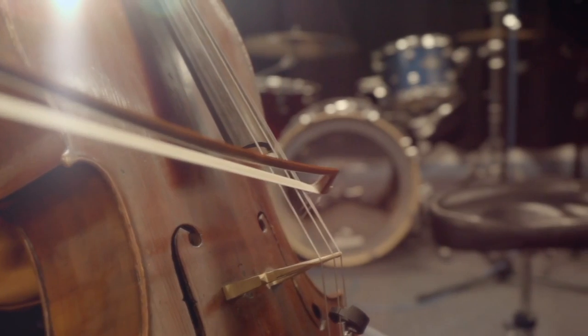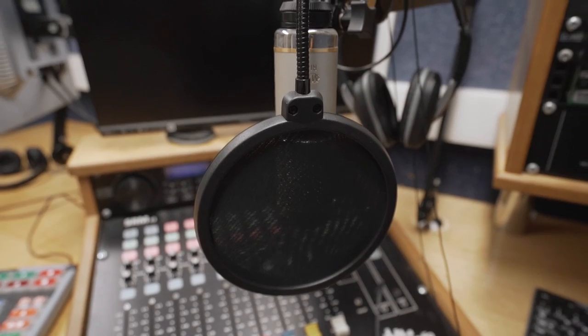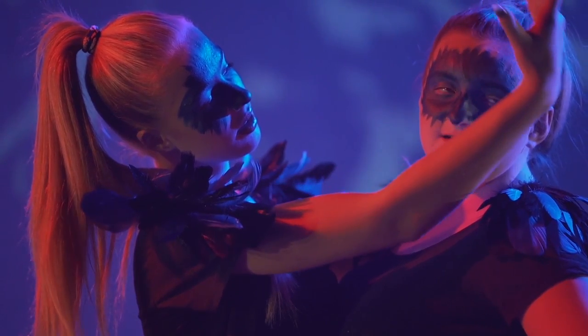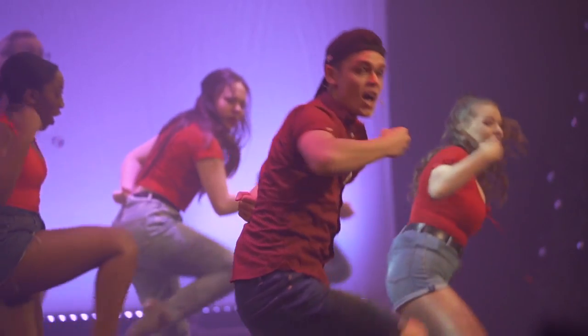Our music students benefit from numerous music studios and practice spaces as well as a fantastic recording studio. They use specialist software such as Cubase. All of this makes for one of the noisiest but most fun and creative areas of our college.